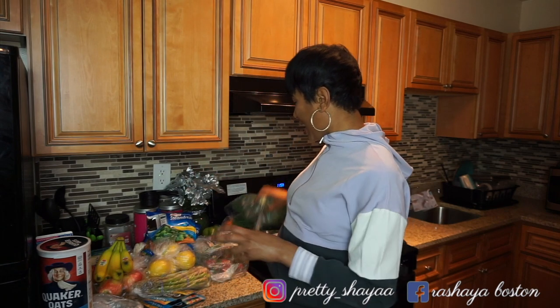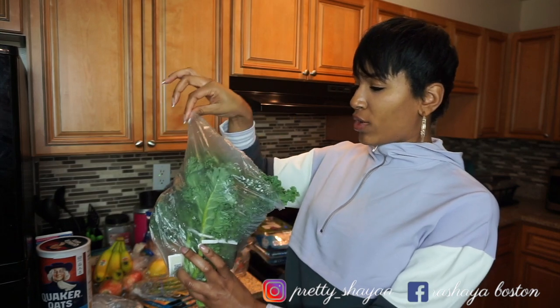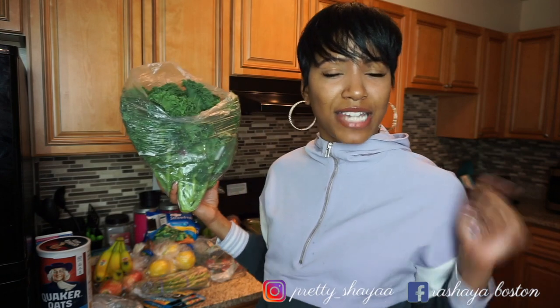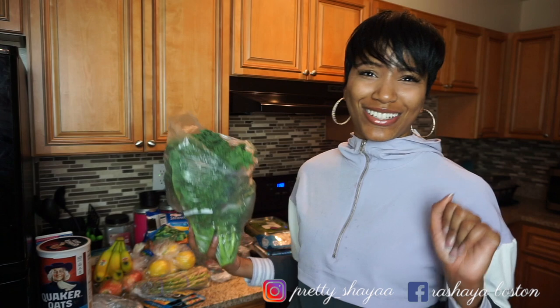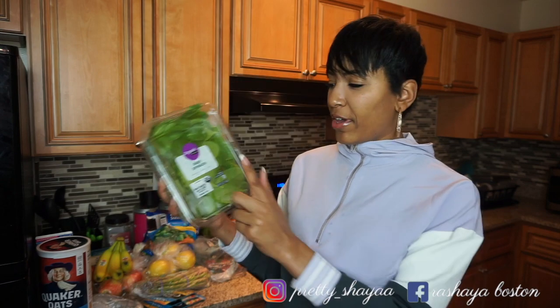The next thing I got is kale. I got about four of these — they were only like 99 cents, 89 cents each. I usually cut these up and make kale salads with some cucumber, tomatoes, cheese, and some protein, then do a little bit of balsamic vinegar dressing. Sometimes I throw some apples in there. Y'all gotta dress it up — don't always keep eating the same foods, because that's when you're gonna get tired and want to eat stuff you're not supposed to be eating.